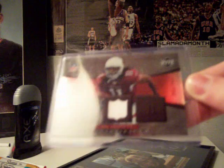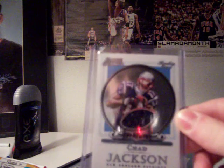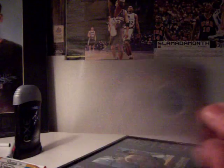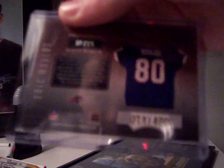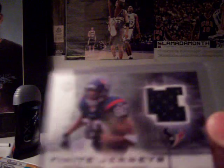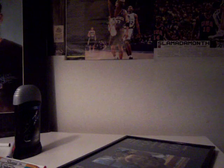Larry Fitzgerald jersey out of 250 from Artifacts, $5. Chad Jackson rookie jersey out of Sterling, $5. Eric Moulds jersey numbered 71 out of 400, $4. Andre Johnson jersey, $4 — I don't think it's numbered. Anquan Boldin jersey numbered 46 out of 500, $5.